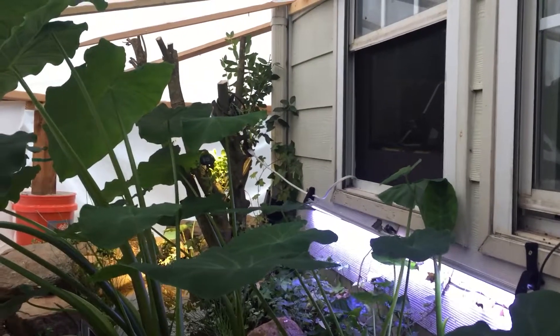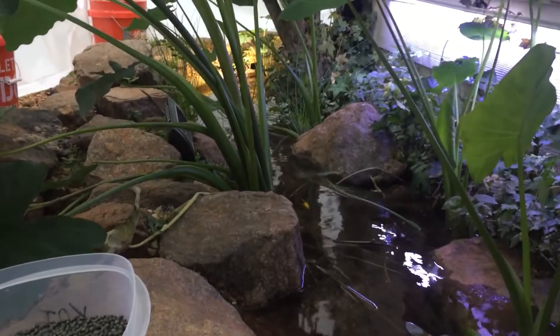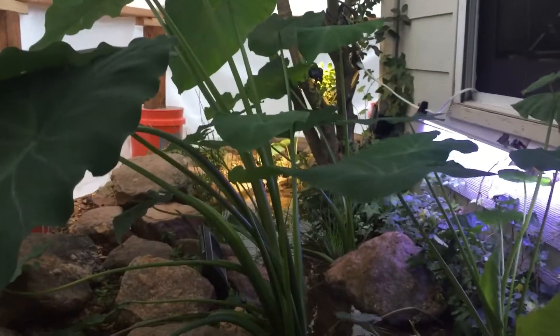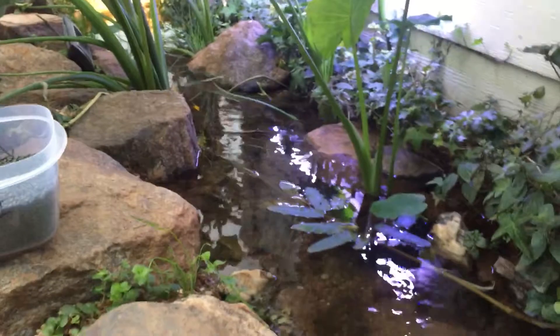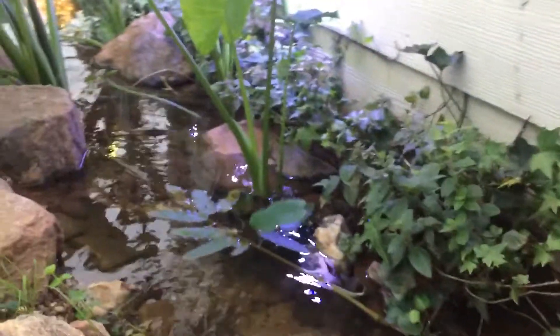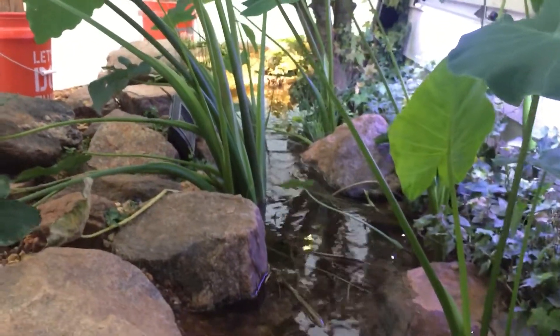So this is basically just like a poorly insulated additional room on my house. I'm going to run it like that all winter and just let the warm house air slowly blow out into this enclosure and keep it warm. That's probably not the best approach for really cold environments, but I'm willing to pay a little extra on heating bills just to keep this thing running.